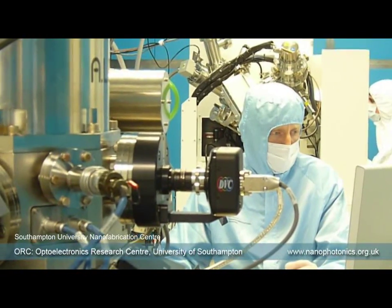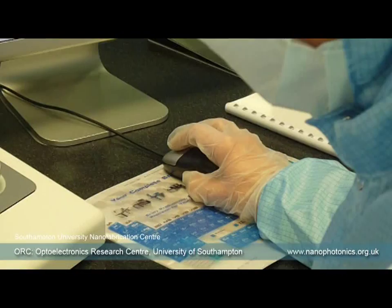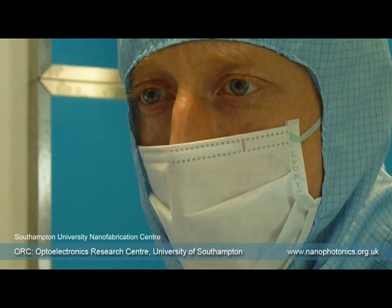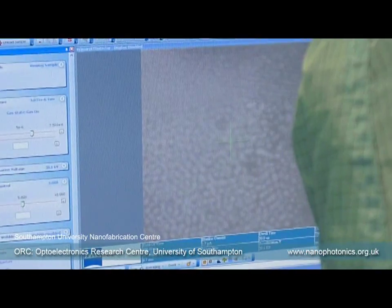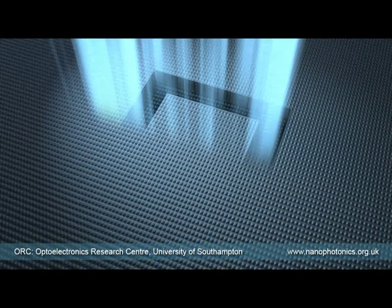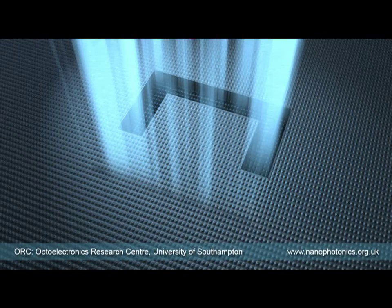Today's technology provides several ways to create nanostructures, such as sophisticated electron beam lithography and nanoimprint. Accelerated gallium ions can also be fired at metal surfaces to engrave incredibly small nanoscale patterns and shapes.